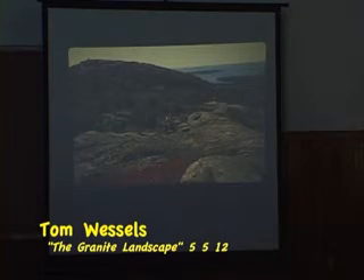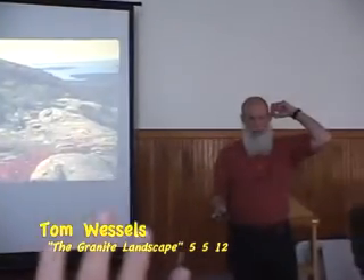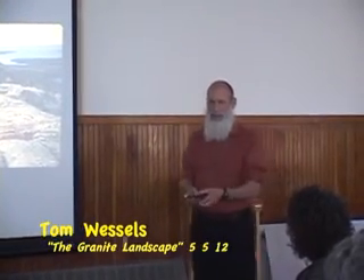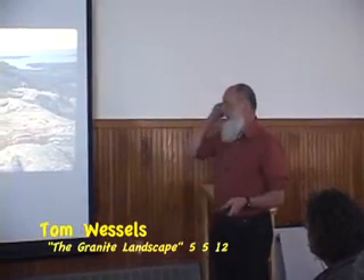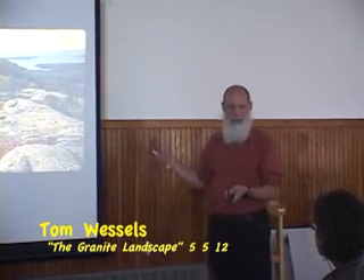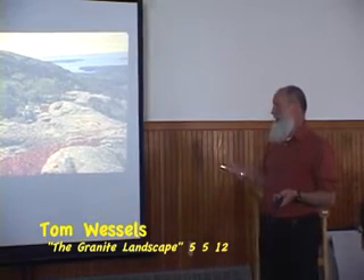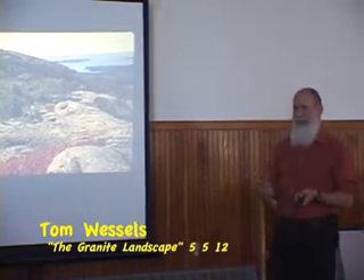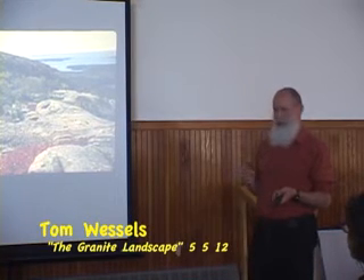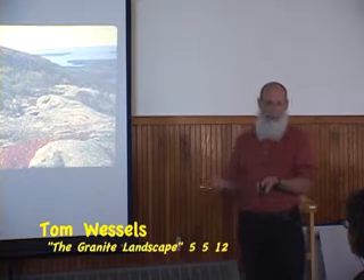About half of the group is going out on the walk, so we'll continue with the whole slide program. This will take us on a tour from east to west through the various granite domes we can find in the lower 48 states. When the Granite Landscape came out, I was asked on New Hampshire Public Radio's Front Porch program where my favorite granite domes are. I'd never thought about this and didn't have an answer ready.